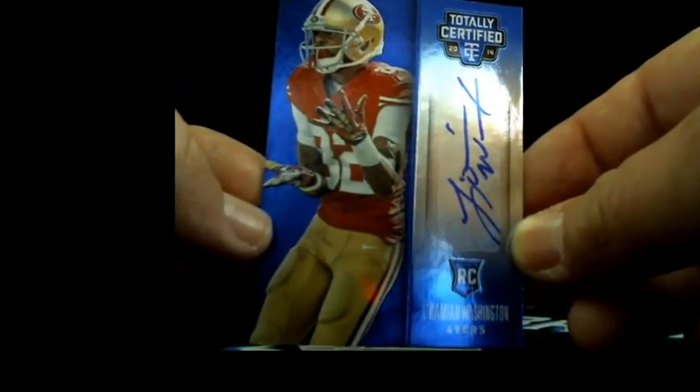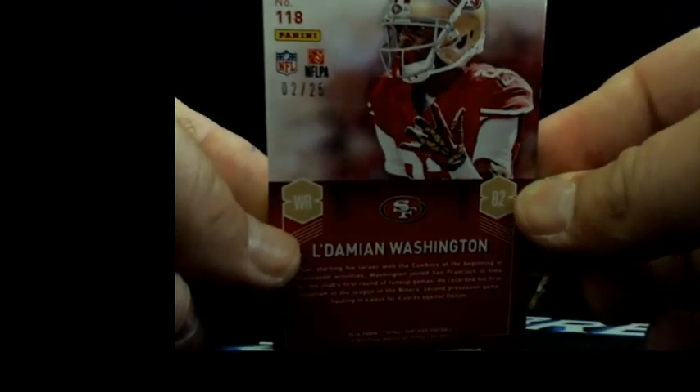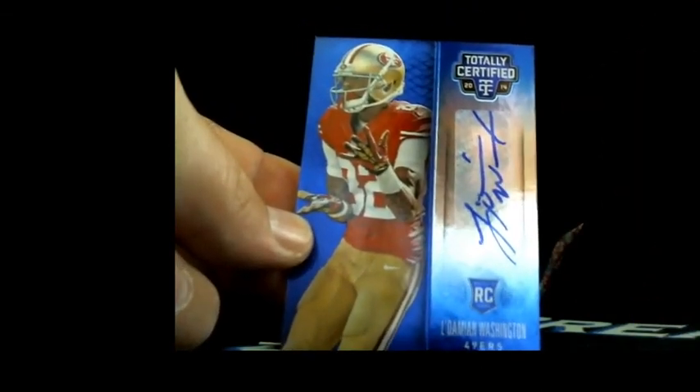Next the totally certified pack for Broseph - just a hint, good luck. There it is - nice short print autograph. Blue LaDainian Washington, numbered 2 out of 25, going to Broseph. Short print variation blue LaDainian Washington going to Broseph.